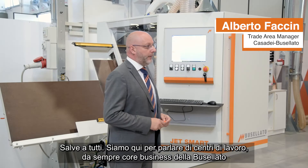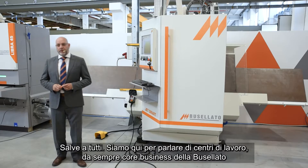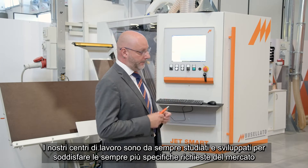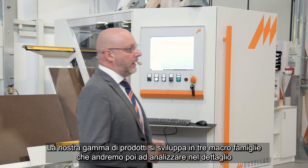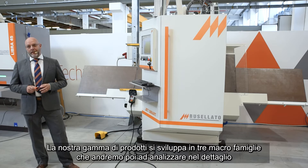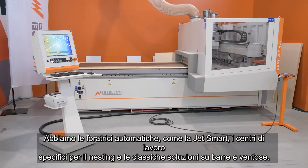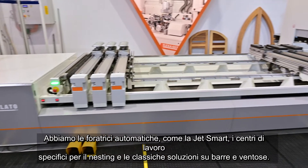Hello everybody, we are here today to speak about CNC working centers, which have always been the Buzellato core business. Our CNC machines have always been studied and developed to meet the specific market demands. Our product range is developed into three macro families: automatic drilling machines such as the JetSmart, a specific flat table solution for nesting, and the classical rails and pod machines.